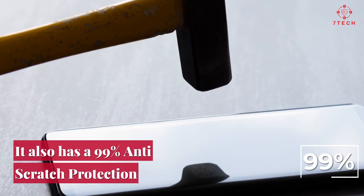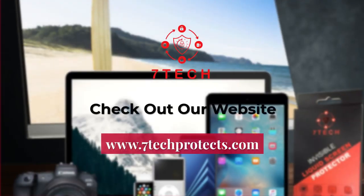Our nano liquid will provide a layer of protection custom to your device. Our 9 hardness level beats the standard 6.8 hardness many screen protectors provide. It also has a 99% anti-scratch protection.